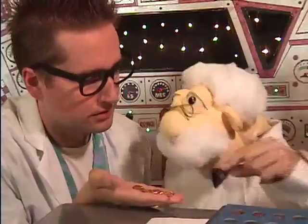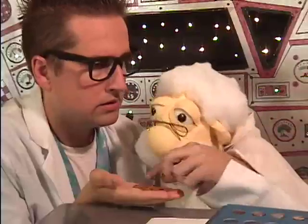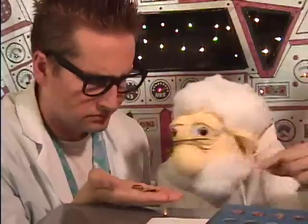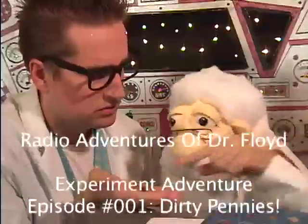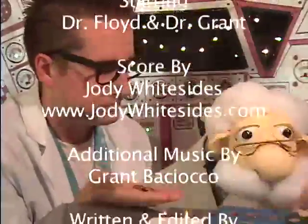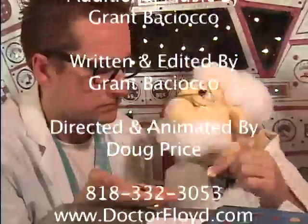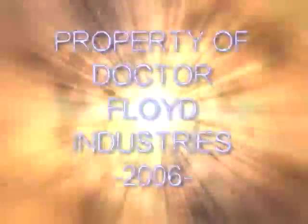If you'd like the instructions for this experiment, they're up at our website at www.drfloyd.com. Go there and click on experiments. That's www.d-o-c-t-o-r-f-l-o-y-d.com, and click on the link that says experiments. Tune in next time for the next exciting episode of the Radio Adventures of Dr. Floyd.